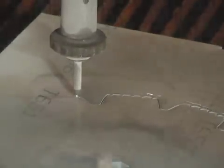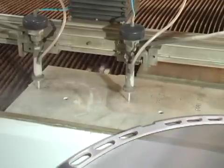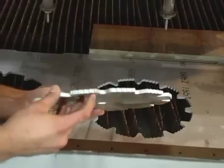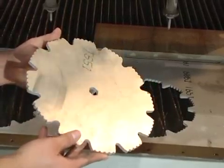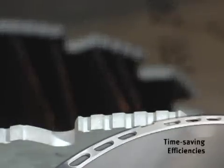Our Flow Cut dynamic head machine delivers over 50,000 psi and offers incredible cutting tolerances from virtually any CAD file. And our Flow Cut dual head machine cuts with 87,000 psi and provides reduced part costs through precise time-saving efficiencies.